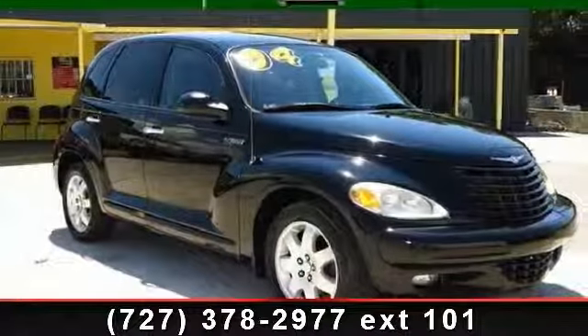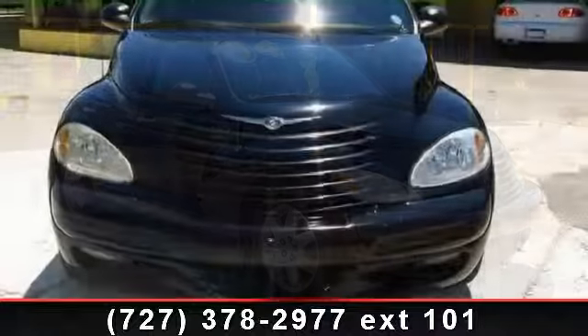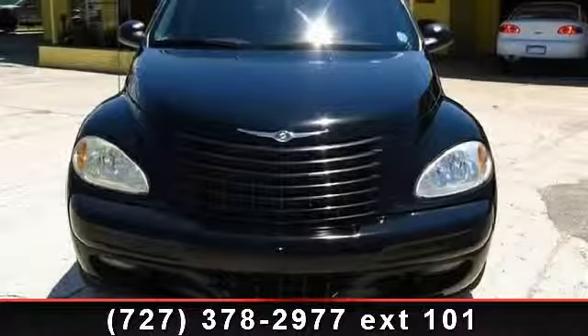Presenting the 2004 Chrysler PT Cruiser Touring. If you are looking for a first-rate auto, this one could be yours today.